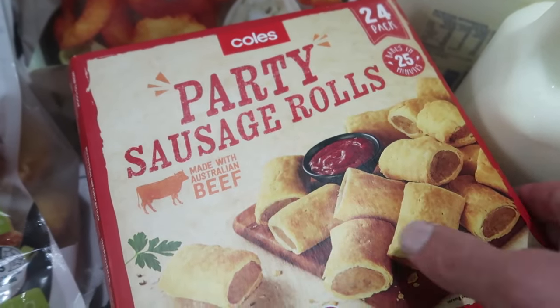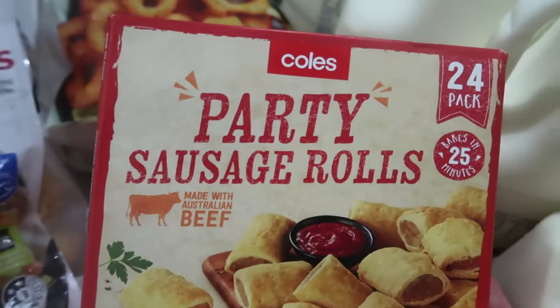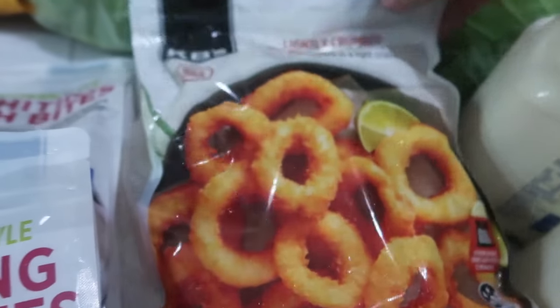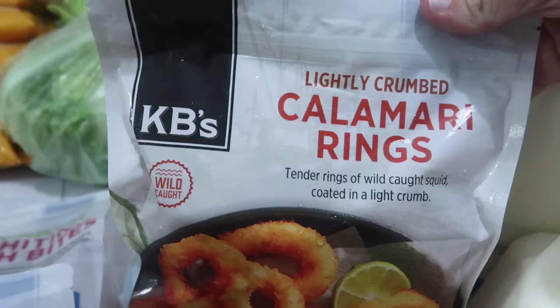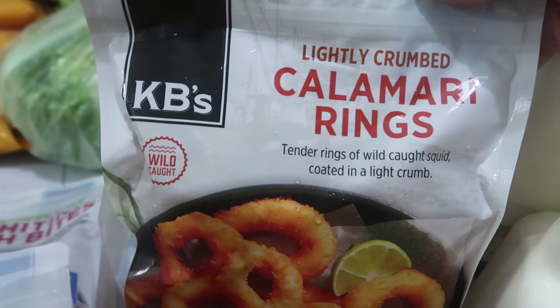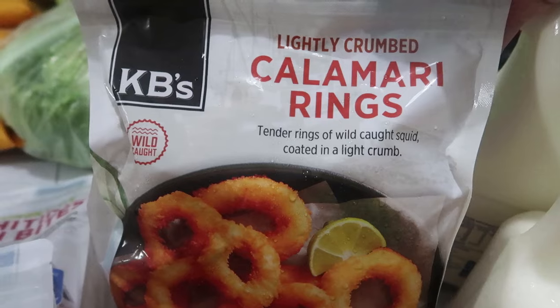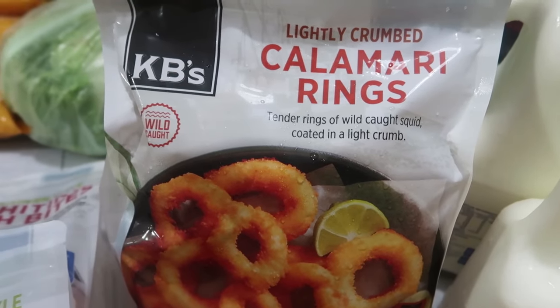We've got two boxes of sausage rolls. Over here we have a large pack of calamari rings. We haven't actually tried these ones before but we're going to give those a go and see what they're like.